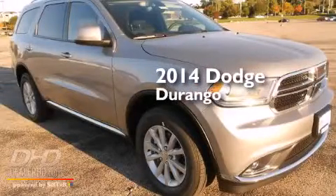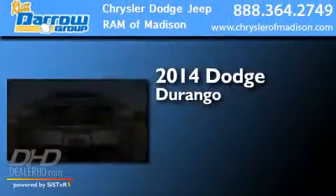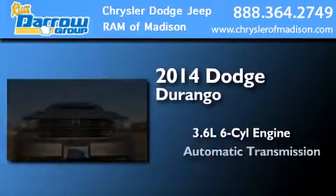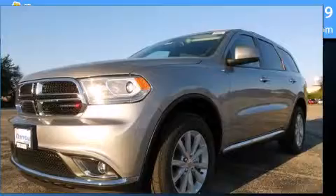This is a brand-new 2014 Dodge Durango. It features a 3.6-liter, six-cylinder engine, an automatic transmission, and all-wheel drive.